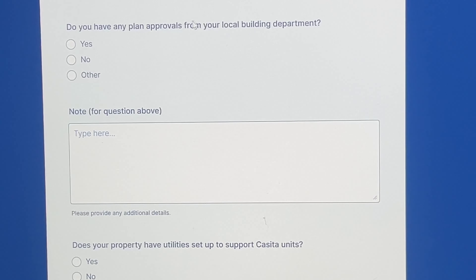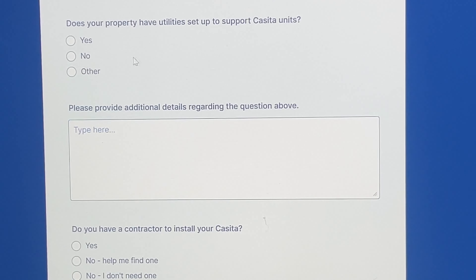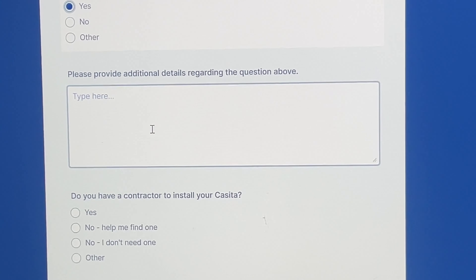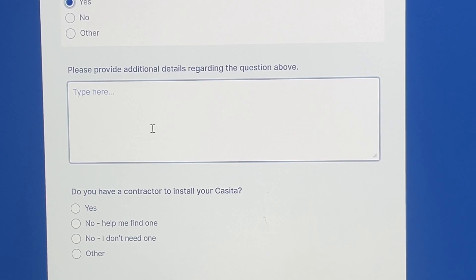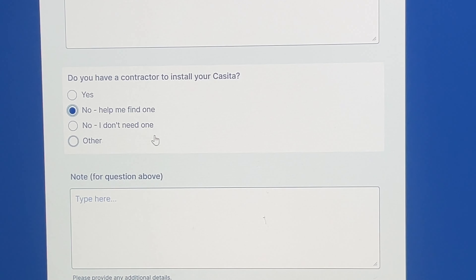Do you have any plan approvals from your local building department? There's space for additional notes if you want to enter extra information. Does your property have utilities set up to support your casita units? There's a field to provide additional details on that. Do you have a contractor to install your casita? Options are: no — help me find one; or no — I don't need one. If you're not setting up just yet, I'd say no I don't need one, but I believe Boxable should be able to help us out with that.